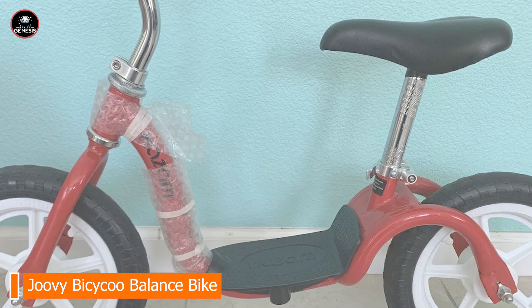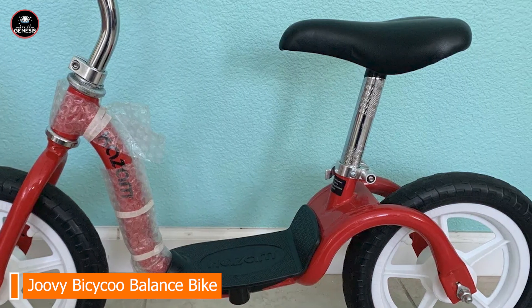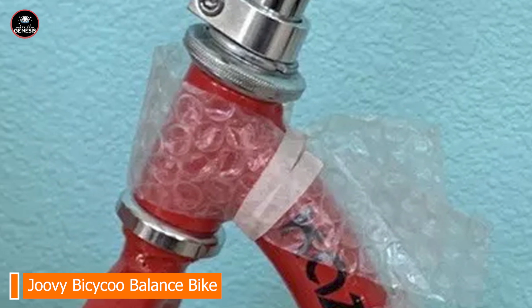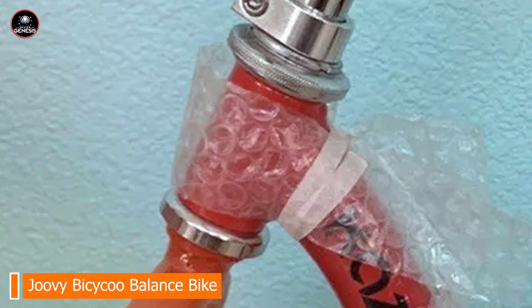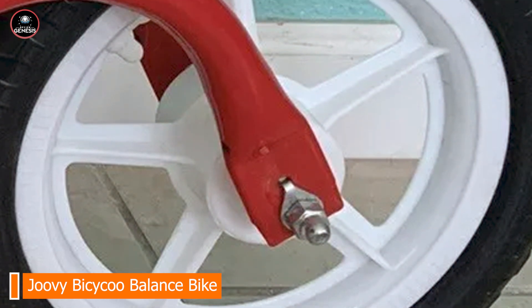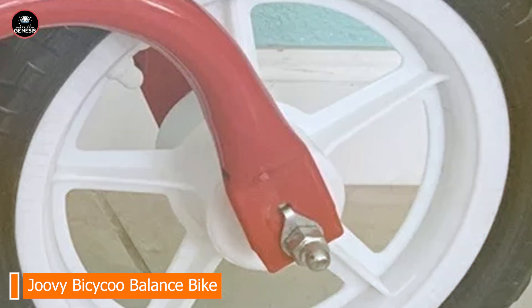Constructed with a durable steel frame, the Kazim V2 E is built to last through years of use. The high-quality components and solid design ensure long-term reliability, and the bike supports children up to 60 pounds, providing a robust and dependable option.